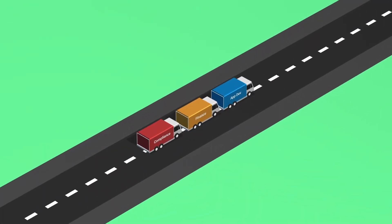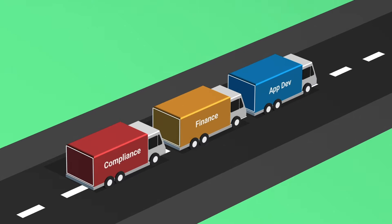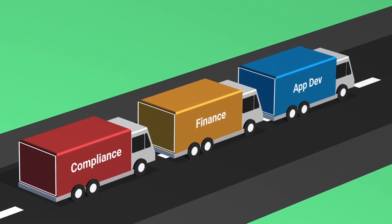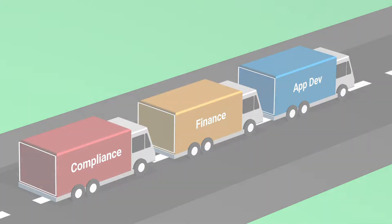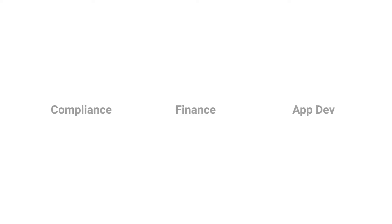If you're migrating a complex business to AWS, you know that different business functions such as compliance, financial oversight, and application development have specific requirements. LogicWorks designs cloud infrastructure to meet the needs of each group.